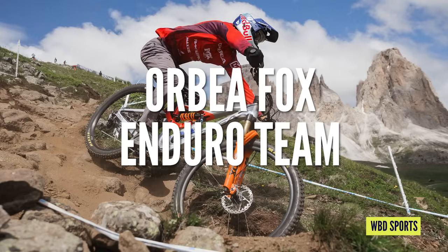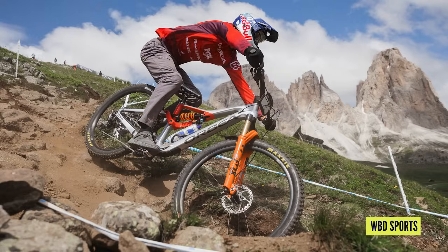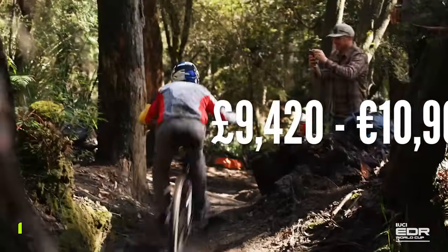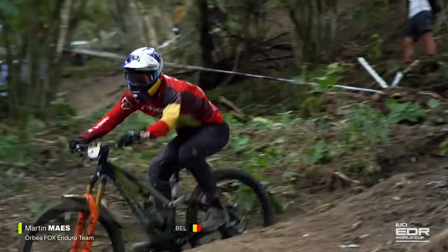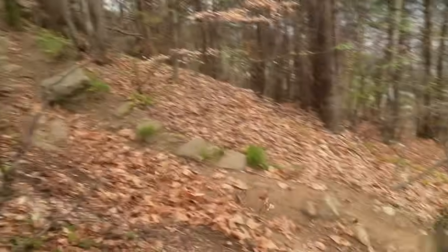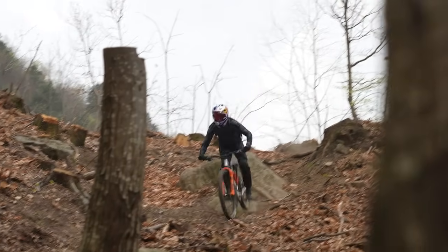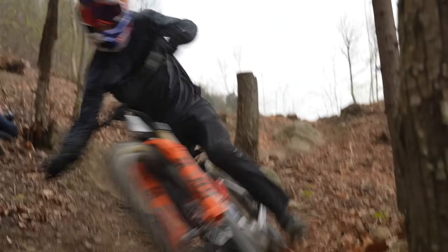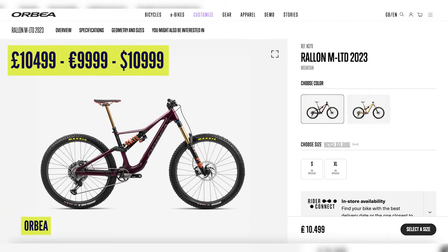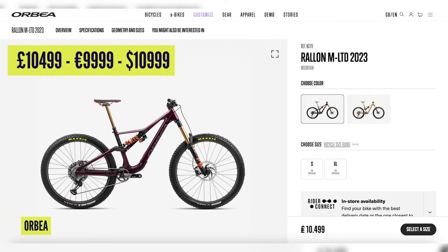Somewhere around the middle price now — we have the Orbea Fox Enduro team's Rallon at £9,420. There's a Fox 38 Factory fork for £1,349, Orbea Okwo MT32 aluminium rims on DT350 hubs at £700, and a full Shimano XTR drivetrain for £925. If you're looking to buy one yourself, you get the Orbea M Team Rallon for £10,499.